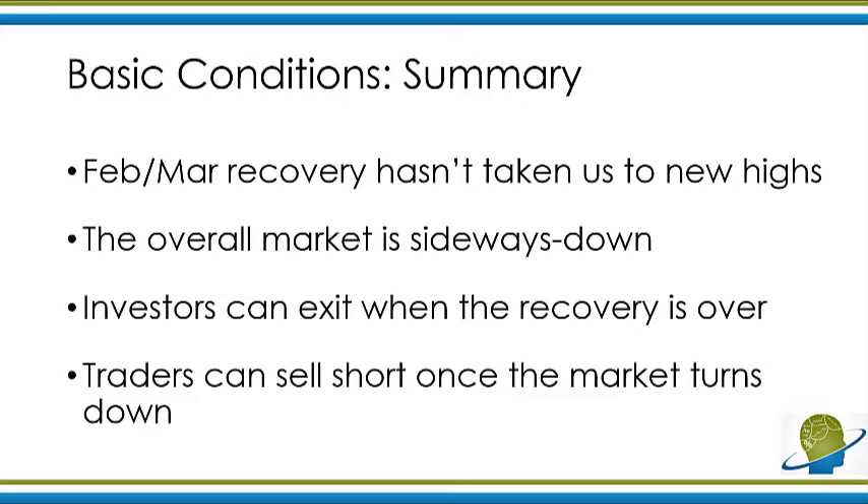If you're an investor — a long term holder of the market — you want to start using this recovery to get out of the market. You can start exiting your long term positions once the recovery is over. That recovery may be over now, or it may be over in the next few weeks. You want to be using that to lighten up on your equity positions. Now, if you're a trader like me, you want to start selling the market short once this market starts to turn down — not at this moment, but once the market starts to lose that upward momentum and start heading down. That's where you want to enter your short positions.